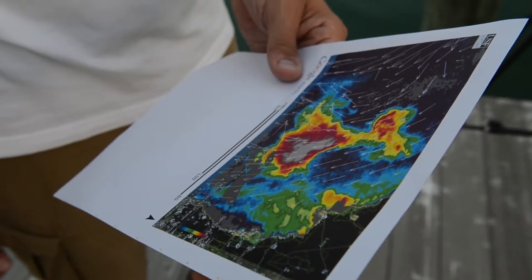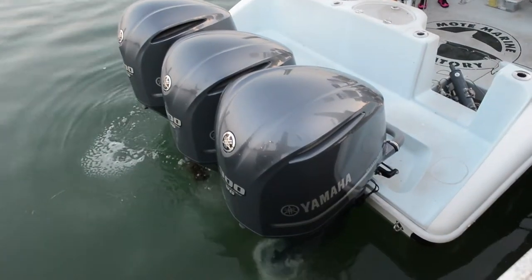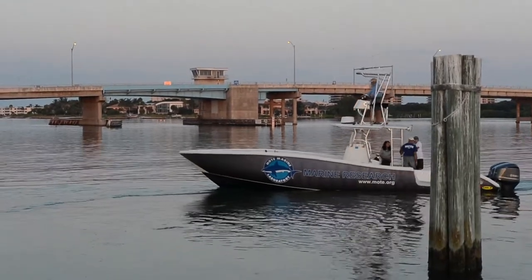The latest satellite image came in yesterday — it was a nice clear day so we got a very good image. They're going about 100 miles from Sarasota to the center of the bloom, that's about 50 miles offshore of Hernando County.